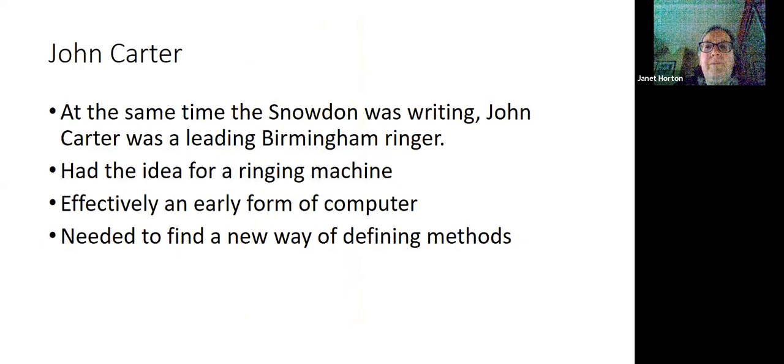At the same time that Snowden was writing, John Carter was a leading Birmingham ringer. He worked in the gun trade as a pistol maker, and he was a composer — he did a lot of composing of peals and new methods. He had an idea for a ringing machine, being a very practical man with a lot of knowledge of engineering. One day he was on a bus on the way to Perry Bar, where he was due to call a peal, and just while sitting on the bus, it came to him how he could make this computer work. Needless to say, the peal at Perry Bar fired out, because he couldn't concentrate — he was so enthused by his idea for a ringing machine, which was effectively an early form of computer.